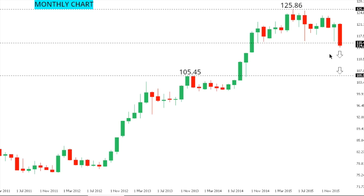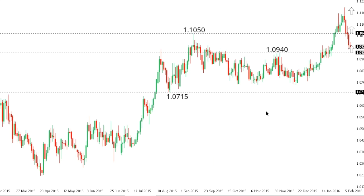Dollar-yen: right now it's all about the monthly chart, given the latest breakdown below multi-month lows and the possibility that this market could still extend declines over the coming weeks back towards the 105.45 level — a previous resistance point from December 2013 and January 2014. It is possible given the broader uptrend that the market will find a higher low ahead of that level, but following this latest breakdown and the way the monthly chart is rounding out, the possibility for a deeper decline should not be ruled out.